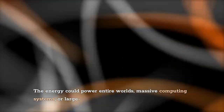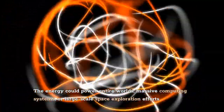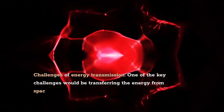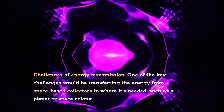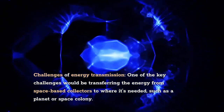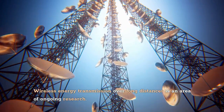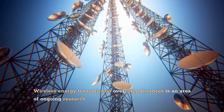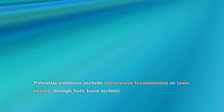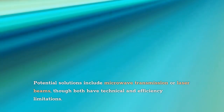The energy could power entire worlds, massive computing systems, or large-scale space exploration efforts. One of the key challenges would be transferring the energy from space-based collectors to where it's needed, such as a planet or space colony. Wireless energy transmission over long distances is an area of ongoing research, with potential solutions including microwave transmission or laser beams, though both have technical and efficiency limitations.